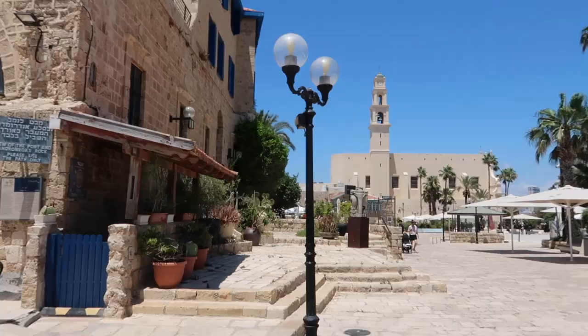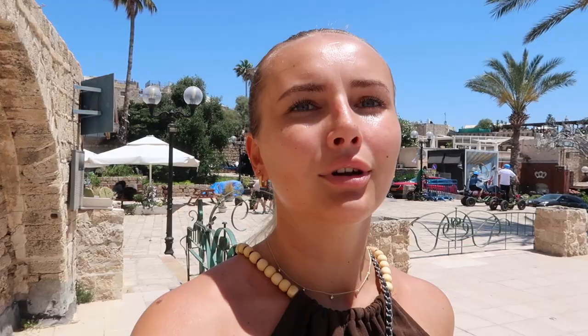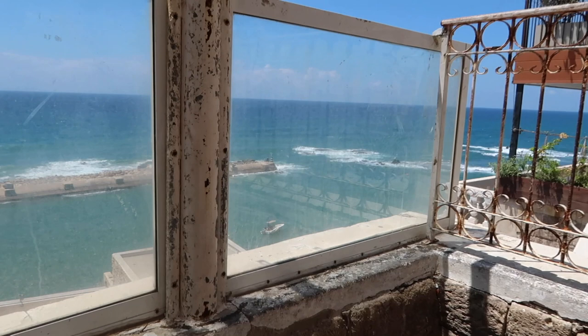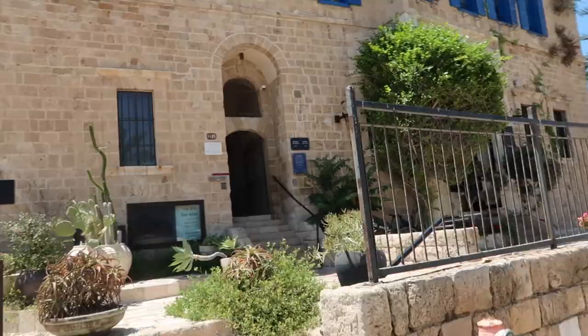Jaffa is also part of Greek mythology — here we have Andromeda's Rock. You can pause to read about Jaffa Port, which is one of the oldest ports in the world and also the oldest still being used. The water just looks so inviting. I need to stop somewhere after this Jaffa tour because I'm parched, so let's go have a drink.